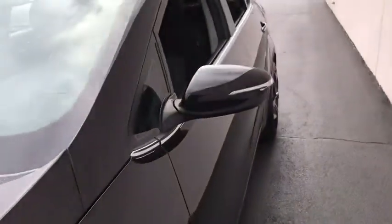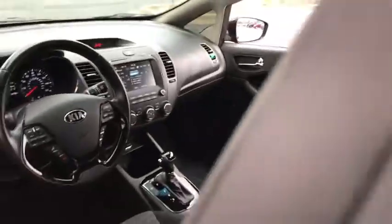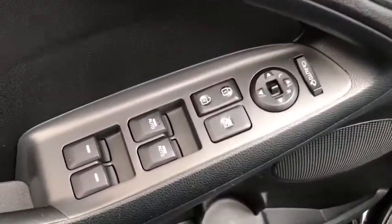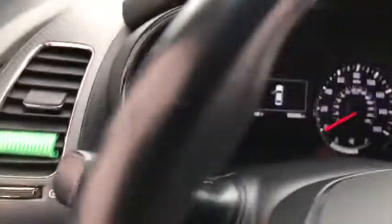This vehicle has less than 65,000 miles. Here are some of this vehicle's great options: anti-lock braking system, traction control, stability control, keyless entry, steering wheel audio controls, backup camera, leather-wrapped steering wheel, Bluetooth.